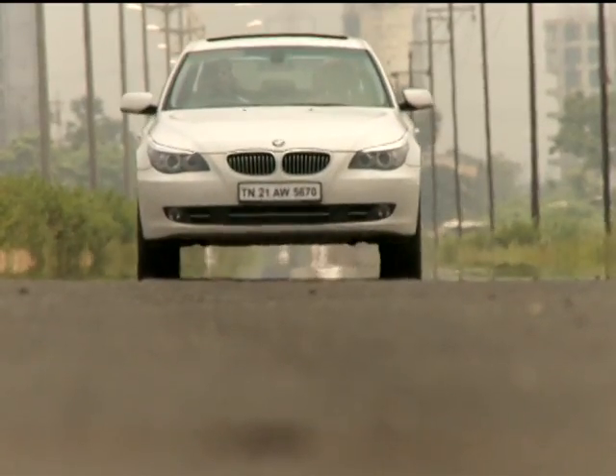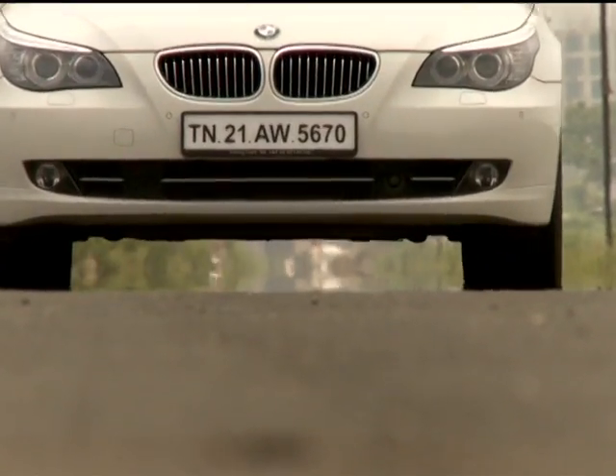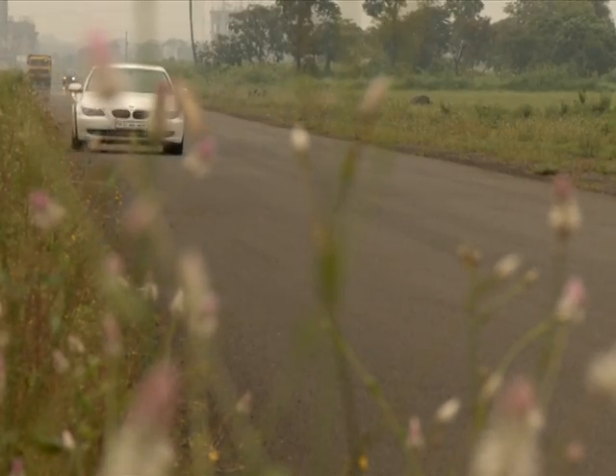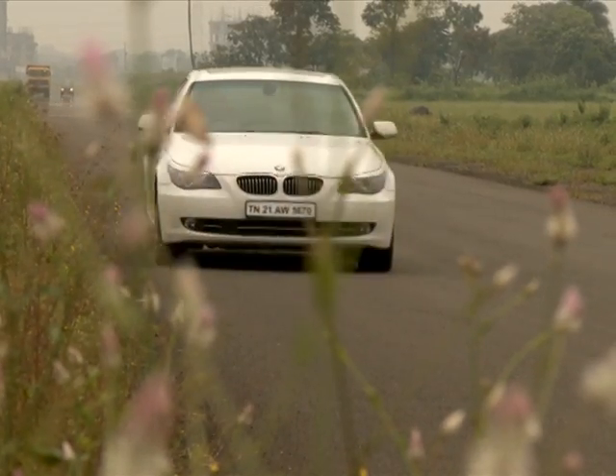The way the 530d rides is amazing, and that's thanks to the lightweight of the chassis. Add to that the improved and now less controversial iDrive feature in the car — practical and much easier to use than before.